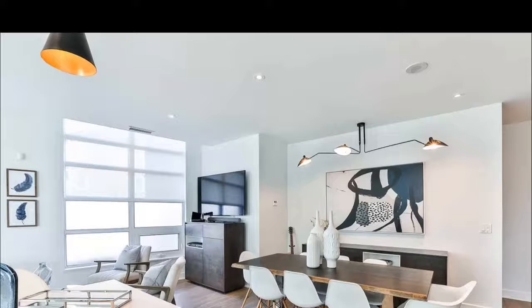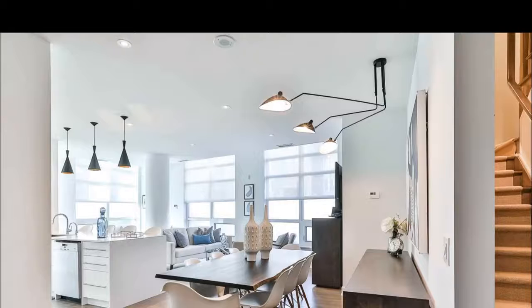Jim Renn at TorontoDowntownCondos.com, introducing Scenic on Eglinton Towns. Let's talk about townhomes in this condo complex. Attached to the condo complex, you can use all the amenities.